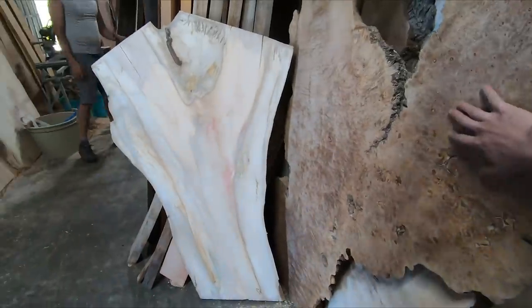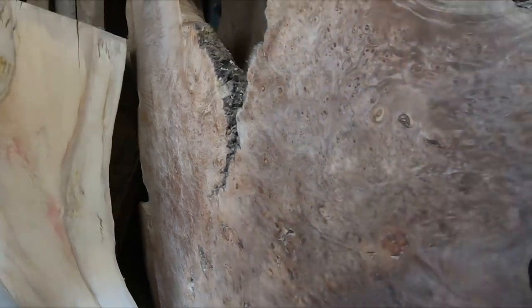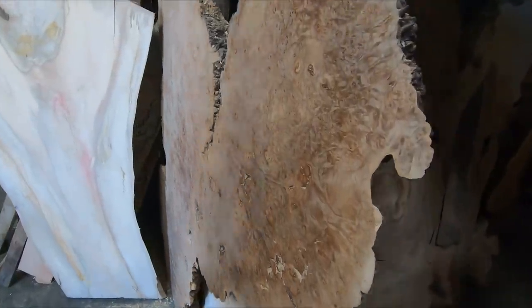Look what he teases us with right when we walk in. That might be one of my favorite pieces. I absolutely love that piece - it's just absolutely amazing. I don't usually finish stuff, but I had to do that one just to see how it went.